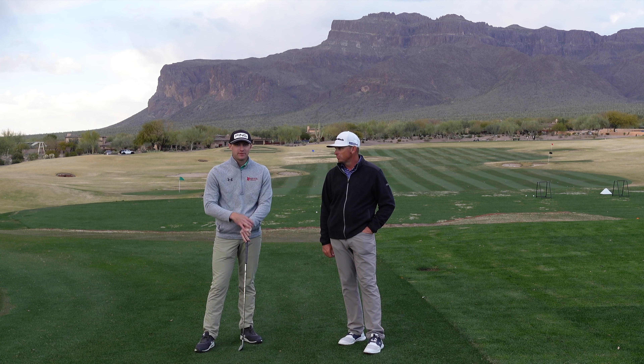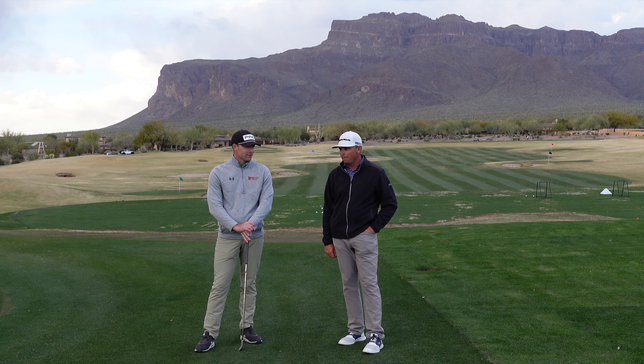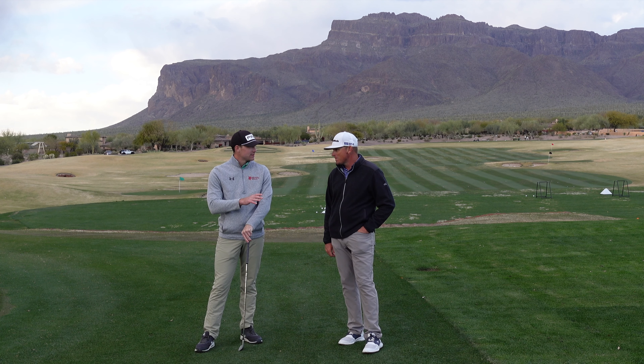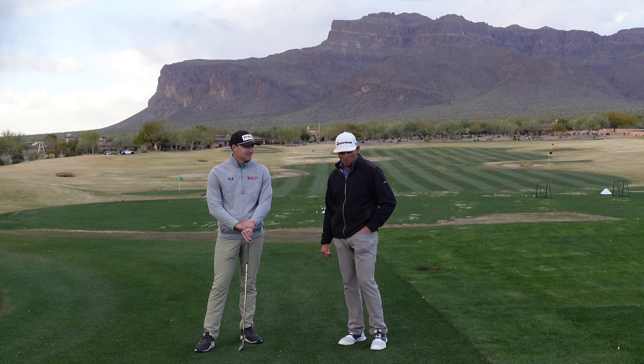We're back here at Superstition Mountain. Henry Fall, Milo Lines. We are going to do an analysis on Daniel Berger's swing — some things we see in his motion. It's a unique move. Why did we pick Daniel Berger? Well, he just won — he won at Pebble.